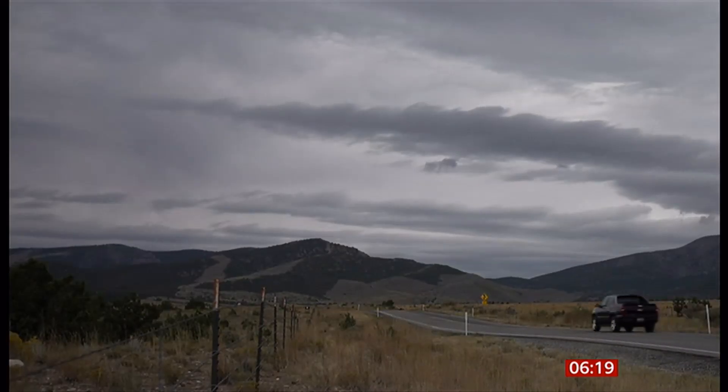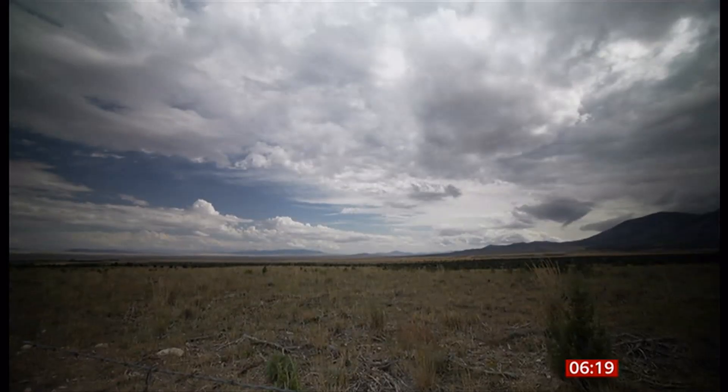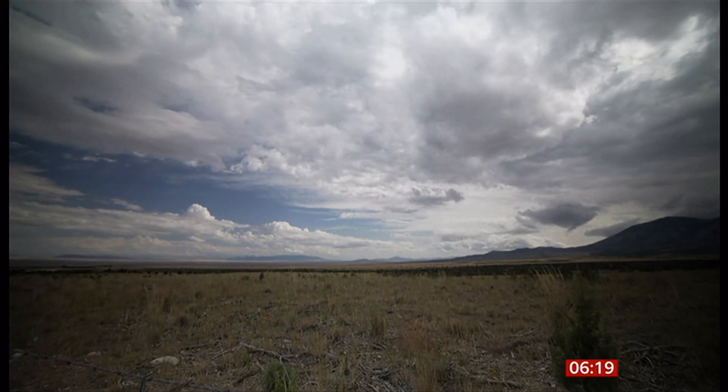All eyes are now on this patch of Utah desert, ready for the landing. The hope is this mission could answer that most profound question: where did we come from? Rebecca Morrell, BBC News, Utah.